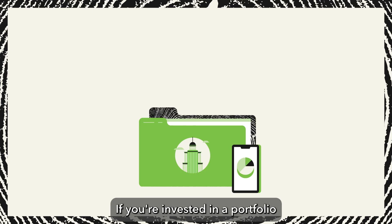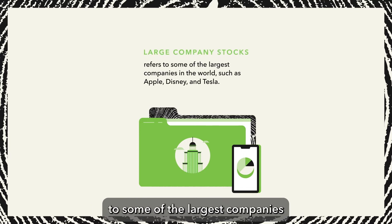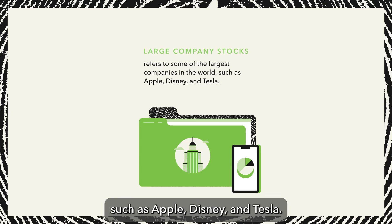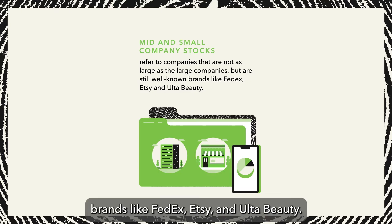If you're invested in a portfolio with stock exposure, meaning any portfolio other than the conservative portfolio, large company stocks refers to some of the largest companies in the world, such as Apple, Disney, and Tesla. Mid and small company stocks refer to companies that are not quite as large as the large companies, but are still well-known brands, like FedEx, Etsy, and Ulta Beauty.